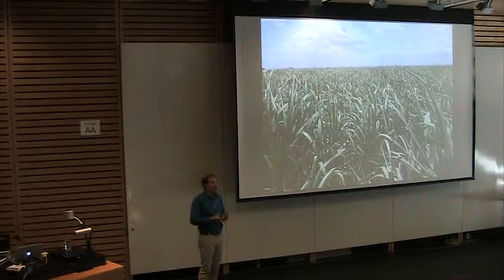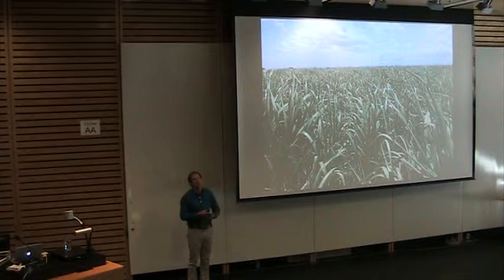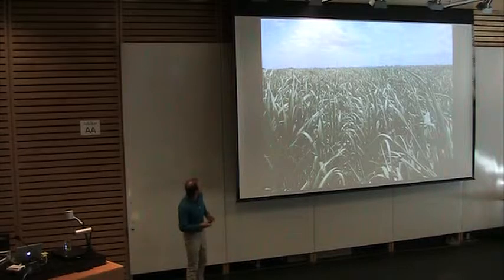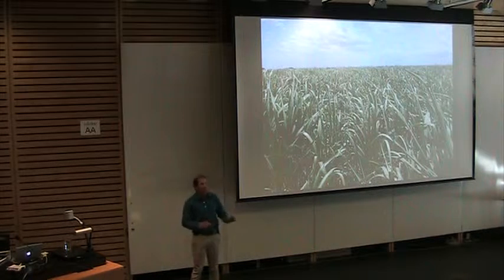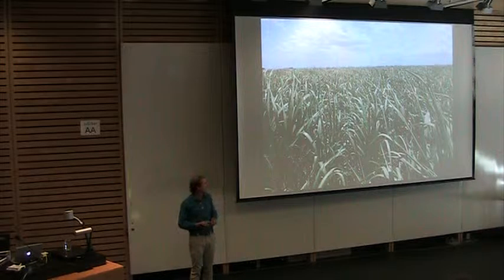For a lot of us, when we think of agriculture, we might think of a system like this one — one of my study systems in northwest Costa Rica where I'm working with Kai. This is a sugarcane plantation. As far as the eye can see, it's just sugarcane, with very little remnant vegetation and seemingly very little scope for conserving biodiversity or wildlife.